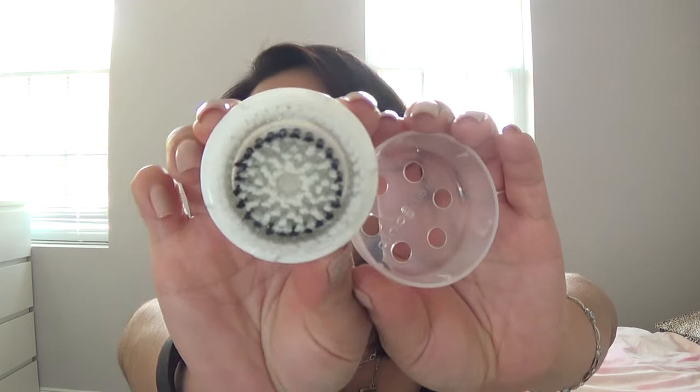I finished up a Clarisonic brush head. I've only had it for about a month and a half to two months, but my sister picked up the cashmere head — or a dupe for it — on Amazon, and I wanted to try that out. I figured I'd let this one go since I've already been using it for a while, and I just don't need two Clarisonic heads at the same time.